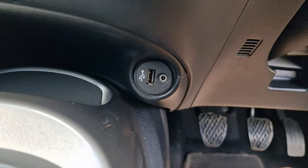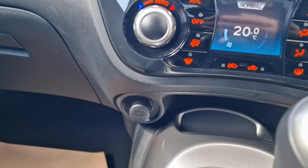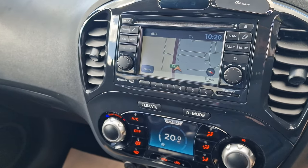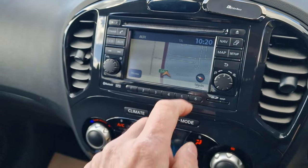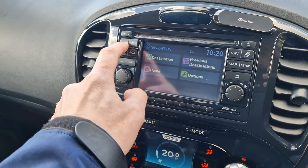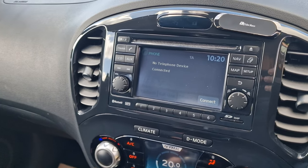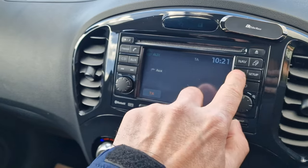Just down here you do have the auxiliary and the USB, and on the opposite side you do have the 12-volt connection. You have the climate control with the air conditioning just there. Having a look at the infotainment system — really nice and easy to navigate. You've got map, nav, FM radio, and Bluetooth connection for your mobile phones. With today's laws, you can plug your phone in and away you go, and you do have the auxiliary as previously mentioned.